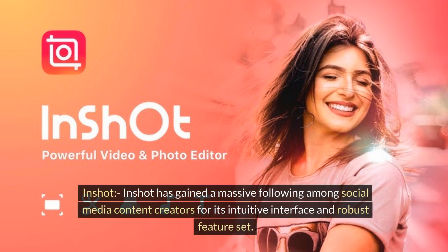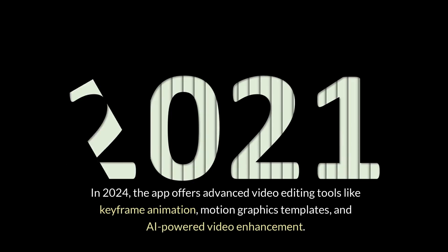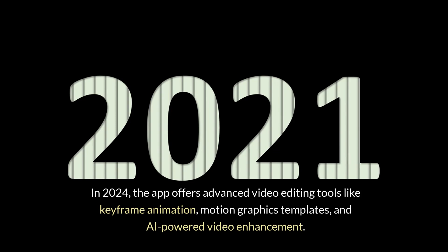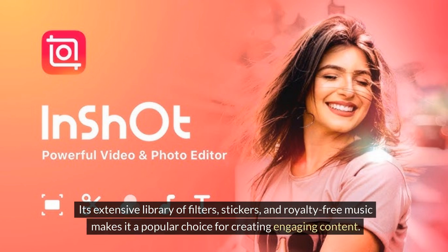InShot. InShot has gained a massive following among social media content creators for its intuitive interface and robust feature set. In 2024, the app offers advanced video editing tools like keyframe animation, motion graphics templates, and AI-powered video enhancement. Its extensive library of filters, stickers, and royalty-free music makes it a popular choice for creating engaging content.